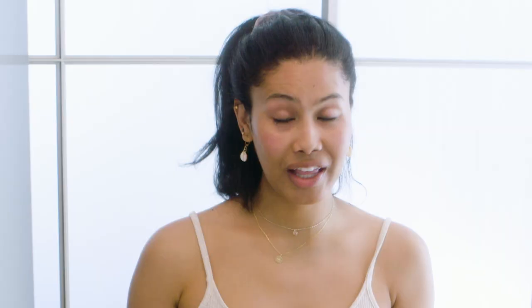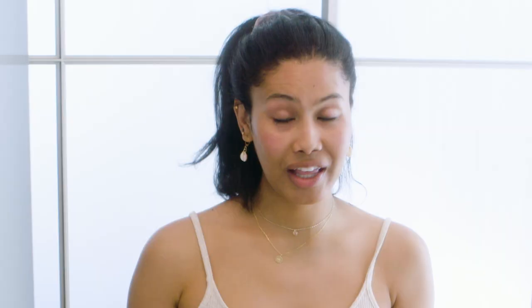When I'm done with that, I go right in and use this rose water face mist by Natural Wonders. It gives me a very youthful glow — I just tilt my head back and spray it on.